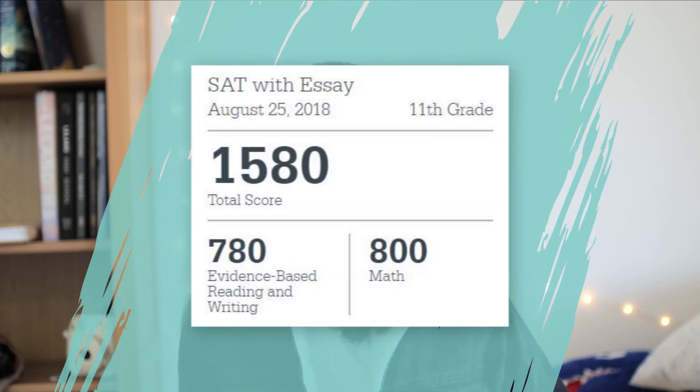Hey guys! In today's video, I'll be telling you about how I personally prepared for the SAT and how that preparation got me to a score of 1580. Hopefully, what I did can be incorporated into how you are going to study, so hopefully that will also help you get a pretty good score and improve on how you're doing.